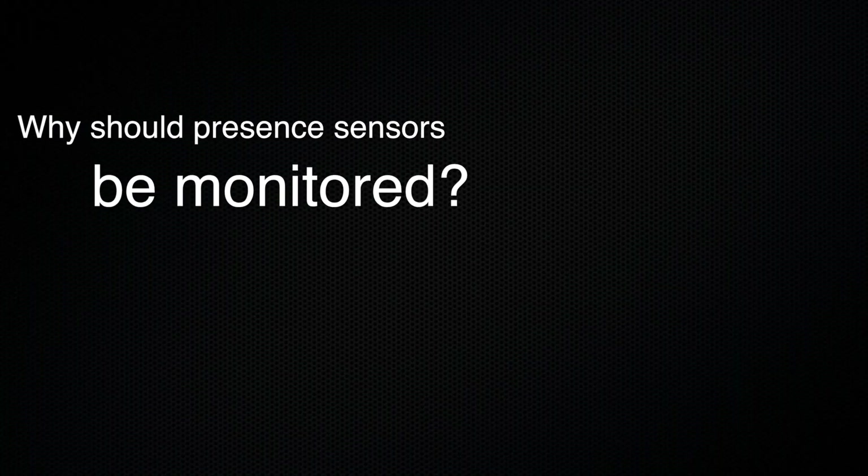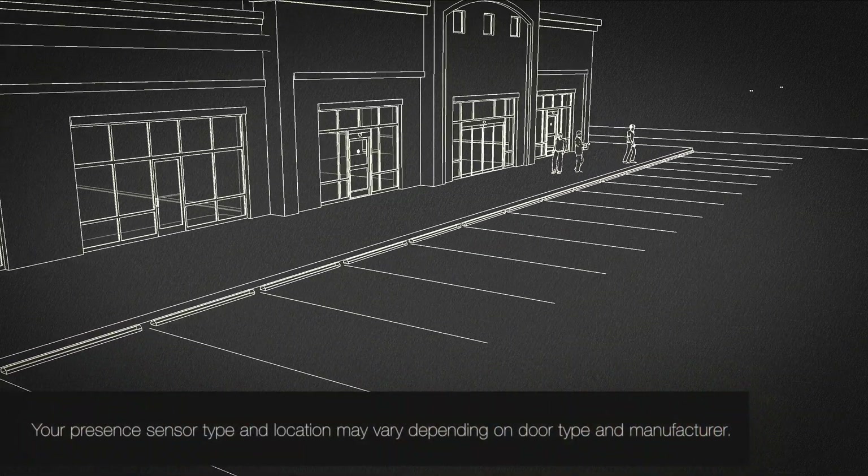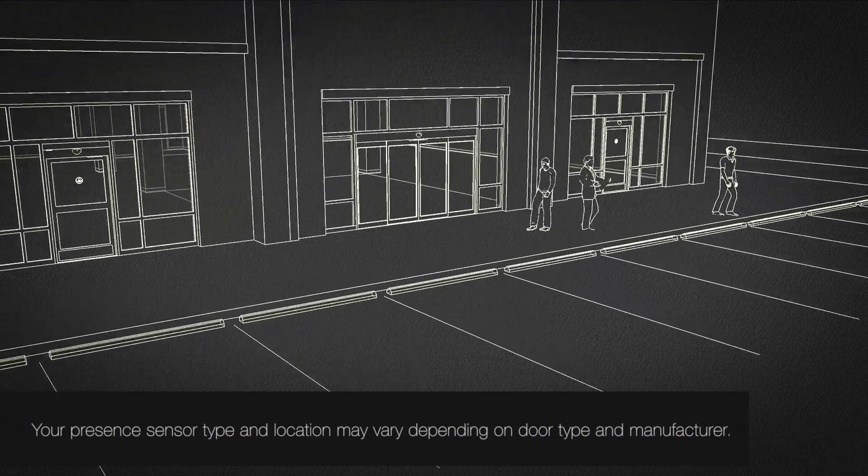Sensor monitoring is an extra safety feature for you and your customers. A faulty presence sensor could mean increased risk of injury, and sensor monitoring is designed to let you know if a presence sensor is not working properly.